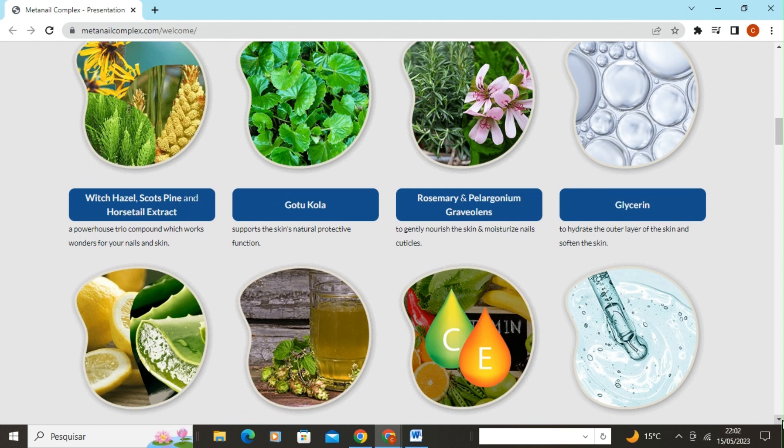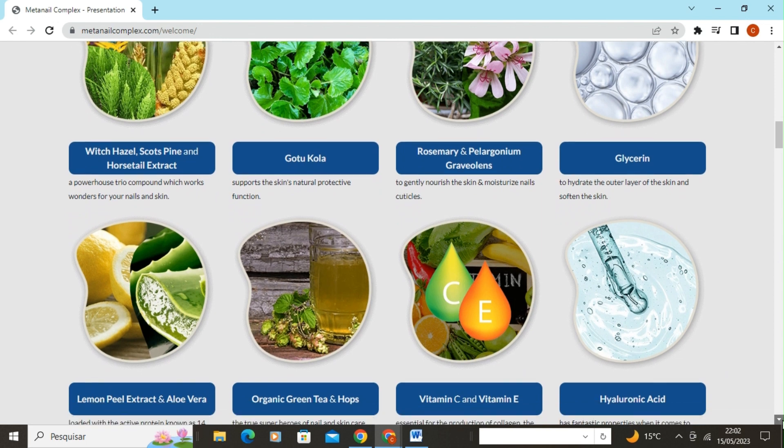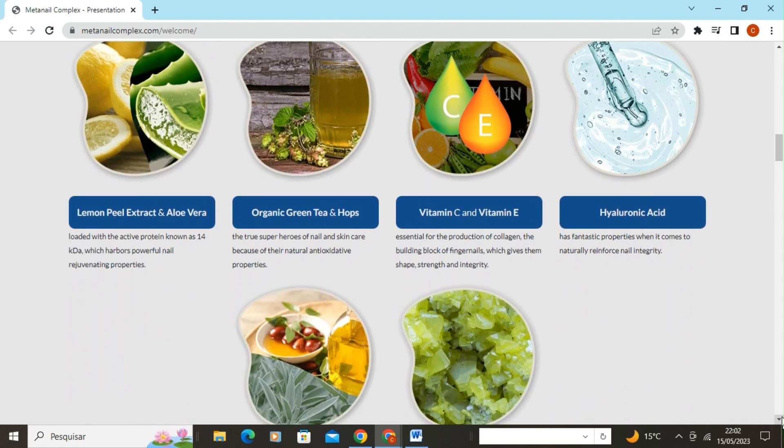Gotu Kola supports the natural protective function of the skin. Rosemary and Pelargonium Graveolens gently nourish the skin and moisturize the nail cuticles. Glycerin hydrates the outer layer of the skin and softens it.